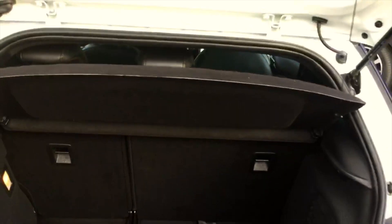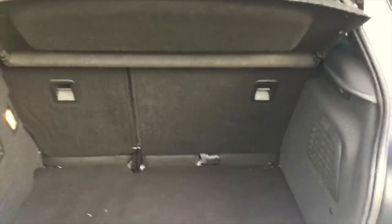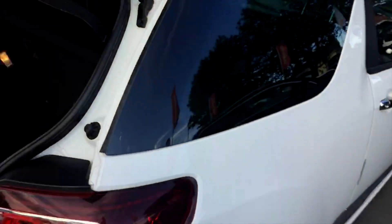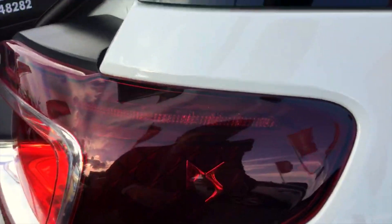Moving to the back, there's loads and loads of room. You've also got fold-down rear seats which provide extra space when needed. It comes with Isofix fittings as well. A nice little touch — you can see the DS badge built into the LED lights at the back.